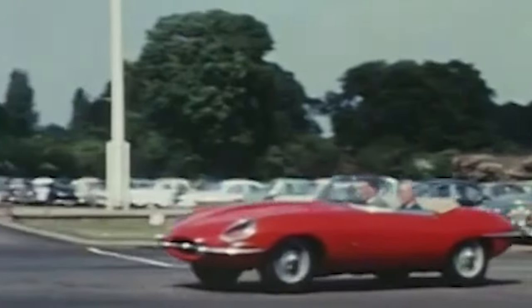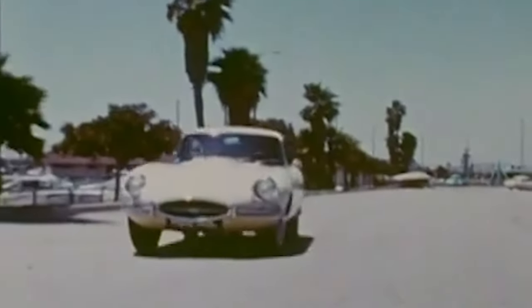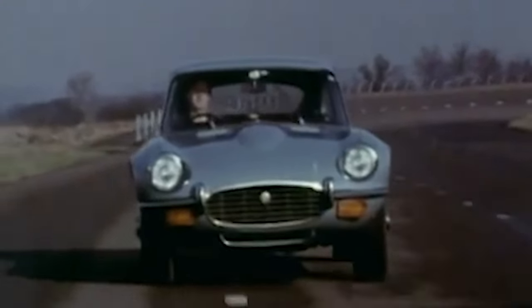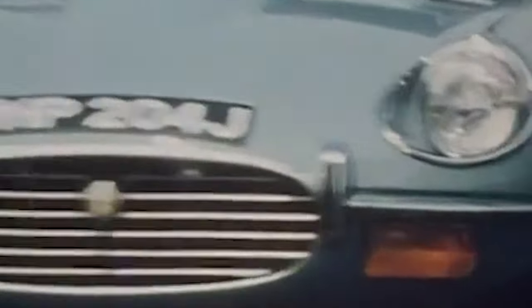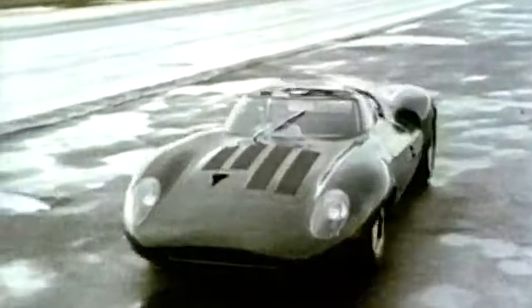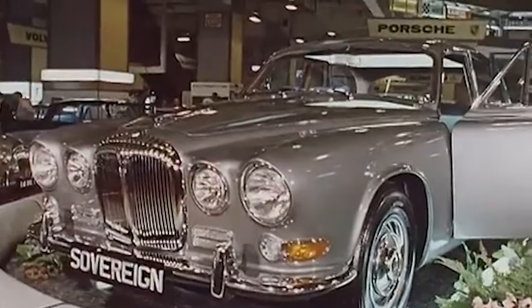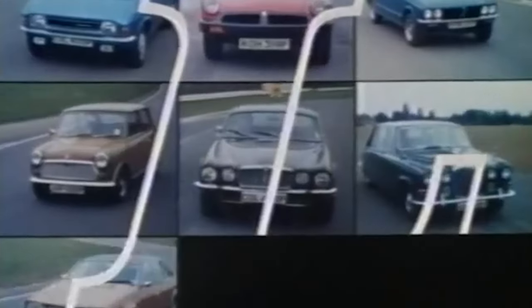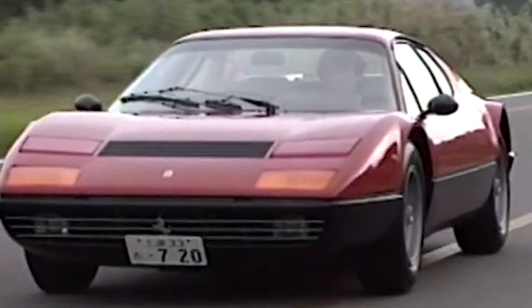The E-Type was essentially a D-Type dressed with one of the most beautiful bodies ever put into production. It ran from 1961 to 1974 across three series. The third series in 1971 brought the biggest change — a 5.3-litre V12 built by joining two XK6 engines together, an engine originally presented on the XJ13 prototype in 1966. In 1966 Jaguar also merged with BMC, and by 1975 became part of British Leyland. With the E-Type dated, competitors had the Countach, the Maserati Bora, Ferrari 512 BB, and Aston Martin V8.